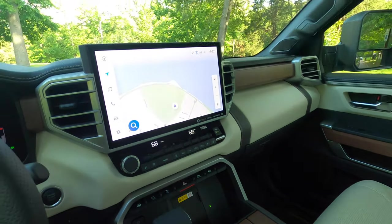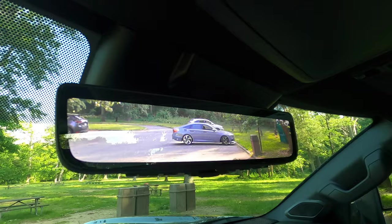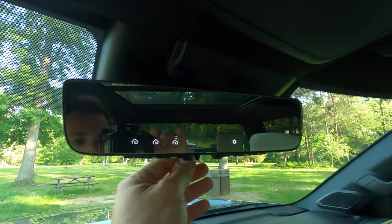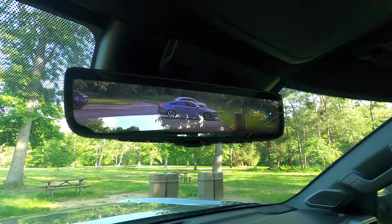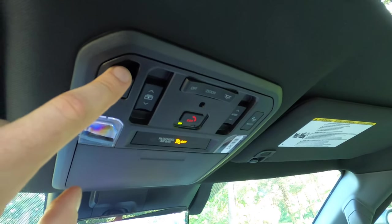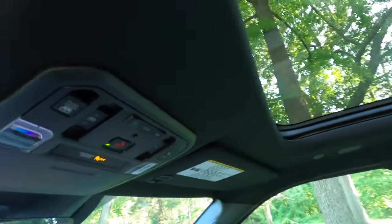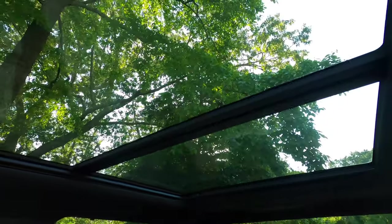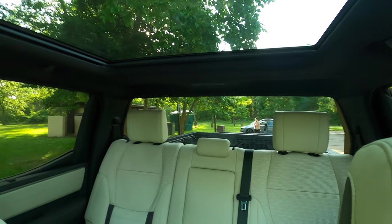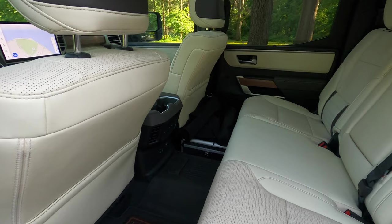There is a digital rearview mirror, which helps if you have people in the back or things in the bed — you can flip it down to regular mirror glass easily. Toyota kept the sliding rear window, which slides all the way down into the back of the cab. There are controls for the sunshade and a very large panoramic sunroof.